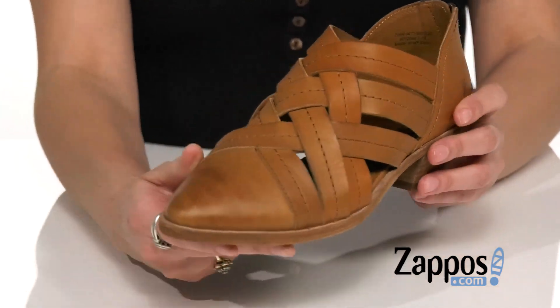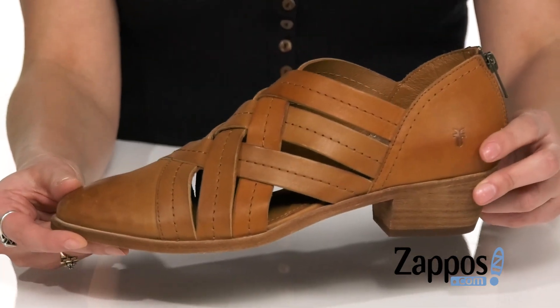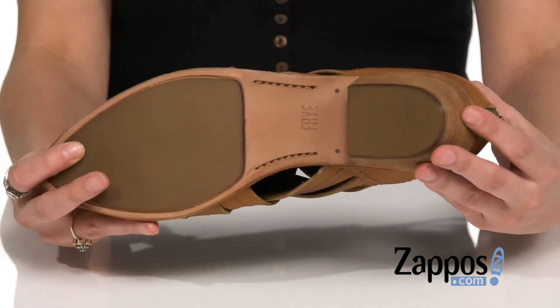You've got a mini heel here at the back for a slight boost in height. I love the pointed toe as well. It's all on top of a leather and rubber outsole.